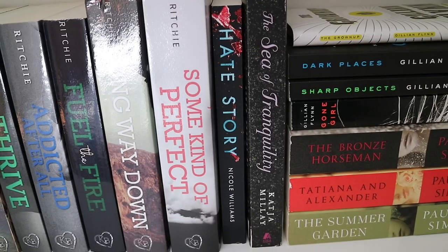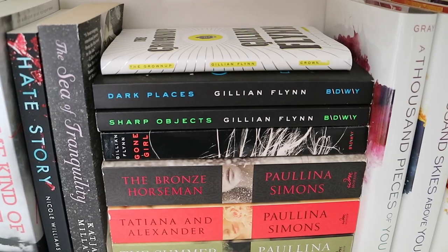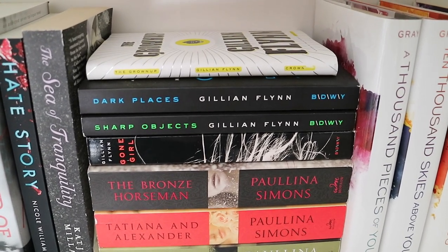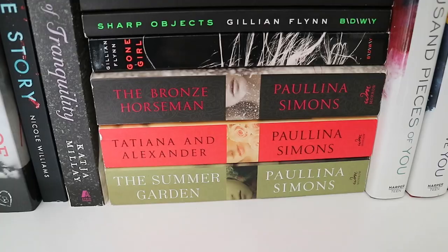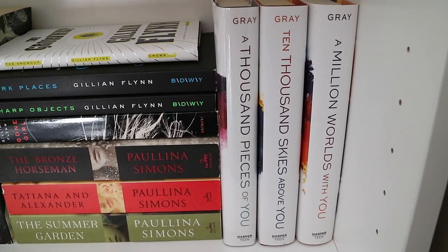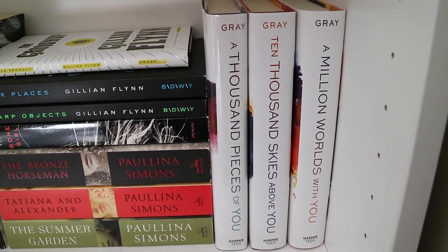Then I have Hate Story by Nicole Williams, The Sea of Tranquility by Katja Millay. Then I have The Grown Up, Dark Places, Sharp Objects, and Gone Girl — all by Gillian Flynn. The Bronze Horseman, Tatiana and Alexander, and The Summer Garden by Paullina Simons. And then A Thousand Pieces of You, Ten Thousand Skies Above You, and A Million Worlds With You by Claudia Gray.